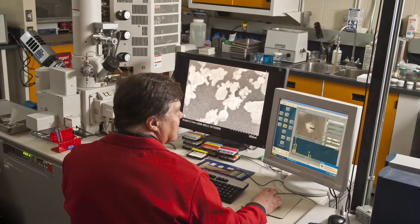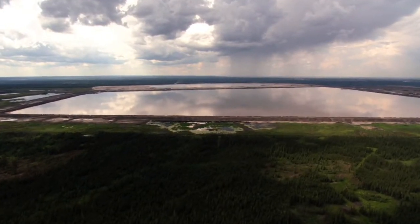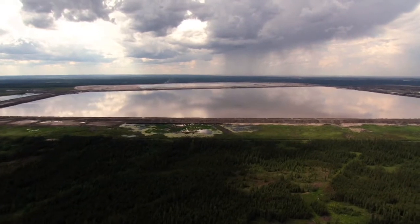Alberta Innovates Energy and Environment Solutions is developing solutions to reclaim tailings ponds faster. What's different about oil sands tailings is that in processing, in a water-based extraction process, you generate a large volume of what we refer to as fluid fine tailings. There's a lot of this MFT material and it doesn't want to consolidate anymore, and it's of course toxic.